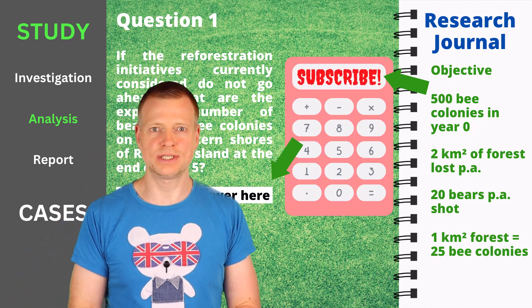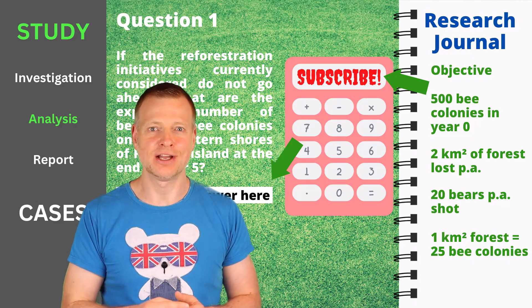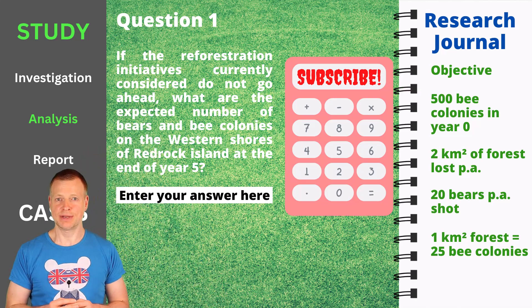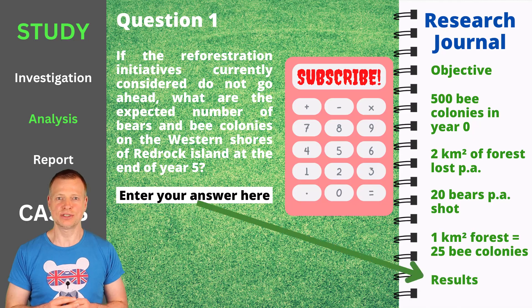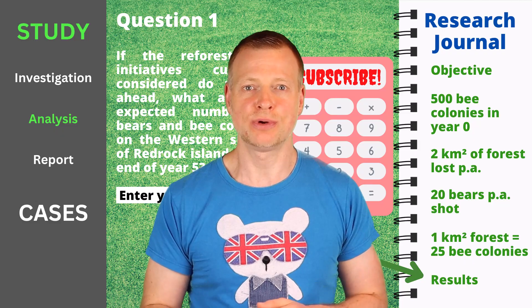If you have watched this video until here, I would honor me with your like and subscription — thank you! Please note that it makes sense to use the in-game calculator, because McKinsey surely wants to see a protocol of how you derived your answers. You will also need to save the results you have generated in your research journal for the next phase. Of course, you are free to build the equations you need on your scratch paper and double-check your calculations with a real or analog calculator.